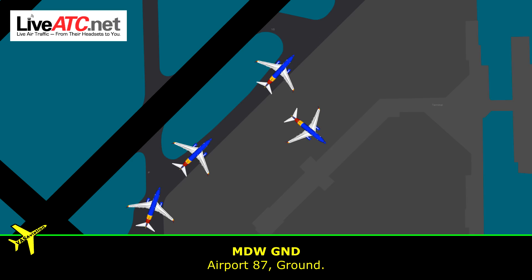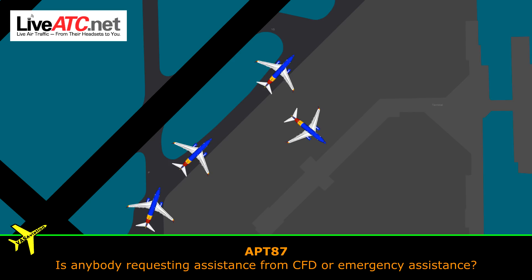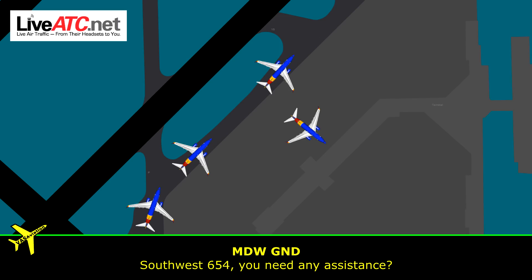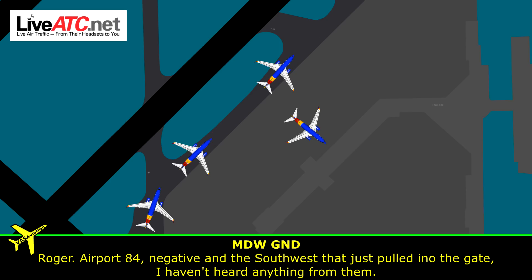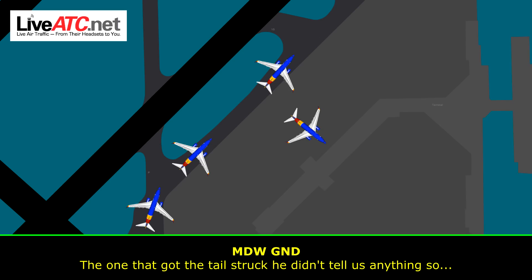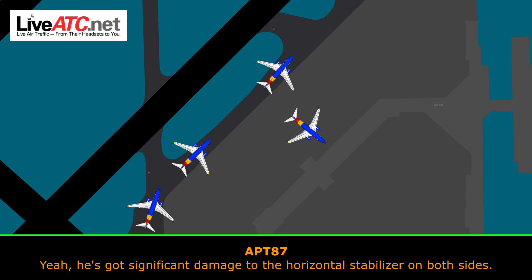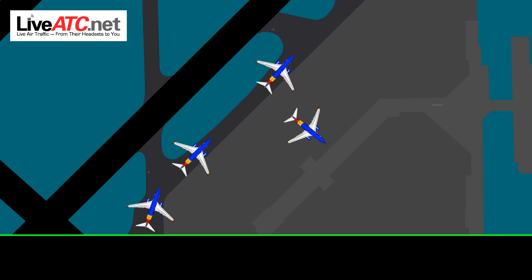Ground, airport 87. Airport 87, ground. Yeah, so the aircraft at Bravo 15 — both sides of the horizontal stabilizer are ripped up. The right wing on the aircraft on Yankee — the wingtip is torn off. Is anybody requesting assistance from CFD or emergency assistance? Southwest 654, you need any assistance? Negative. Roger. Airport 84, negative. And Southwest just pulled into the gate — I haven't heard anything from him.